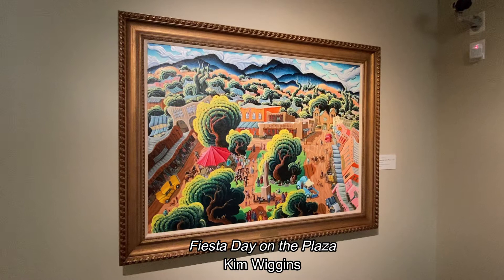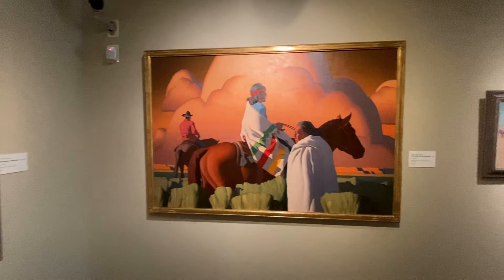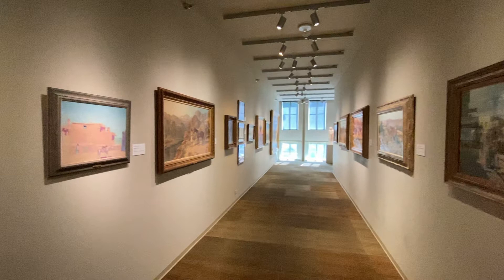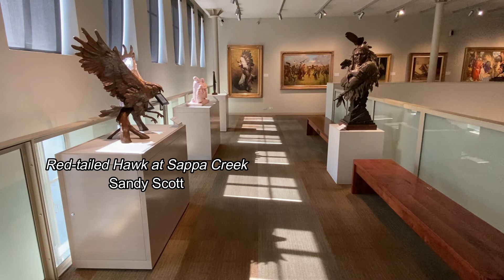This second floor room is lined with yet more contemporary paintings, and you'll find any number of media on display — oil on canvas of course, but also paintings on boards and other materials, as well as this elaborate watercolor that you see in the foreground on the right. It's just beautiful.